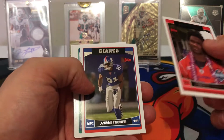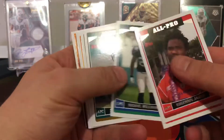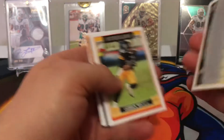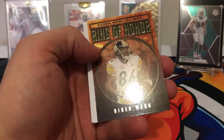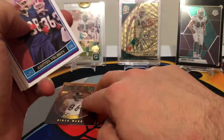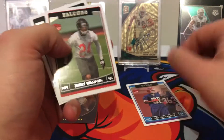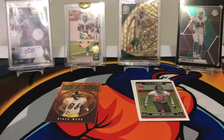We have an All-Pro Edgerrin James, Amani Toomer — Giants — Michael Boulware, David Garrard, Byron Leftwich — Jags. Hey, there's Larry Fitz, third year. Cedric Wilson, Matt Hasselbeck. We have a Ring of Honor — Heinz Ward, that's a pretty cool card. Ashton Youboty — Bills — that's a rookie card. Jimmy Williams, and ending with a Kerry Collins. Let's continue on.